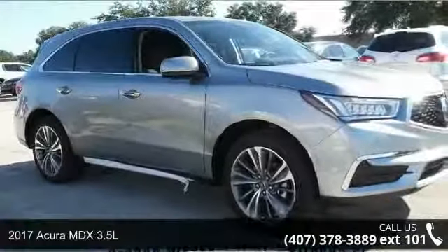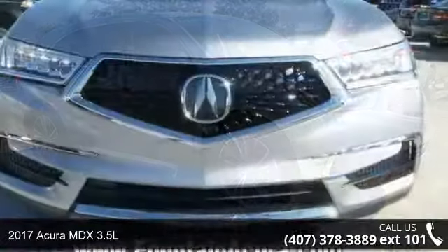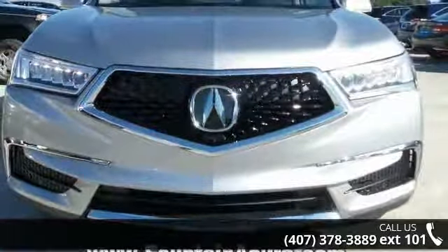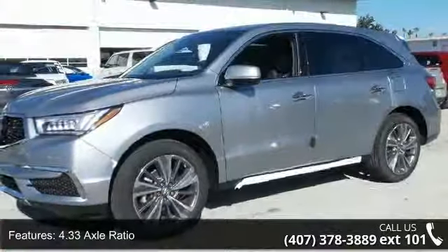Imagine yourself in this 2017 Acura MDX 3.5L. Don't miss this great deal on a luxury vehicle. This vehicle's top features include 4.33 axle ratio and heated front sport seats.